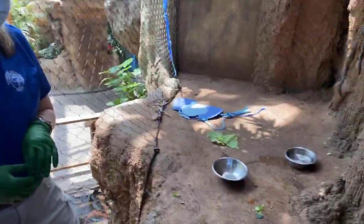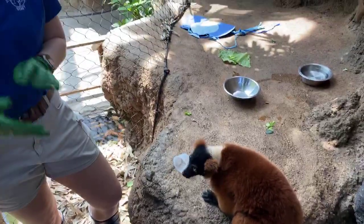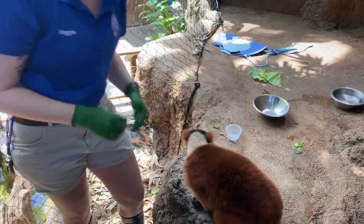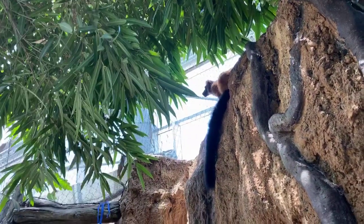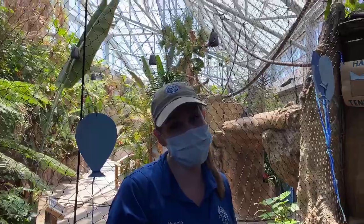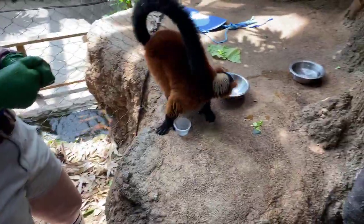We're getting lots of happy birthday wishes, so just know Josephine and Avior appreciate your well wishes. Stephanie Raymond wants to know what their favorite enrichment is. These guys are actually pretty hard to please — unlike the high-energy ringtail lemurs. Josephine and Avior could care less about most things unless it's food. They do love plain paper and like to scent mark it; that's probably about the only two things they really enjoy for enrichment. Otherwise, they find it annoying when we make getting food more challenging.